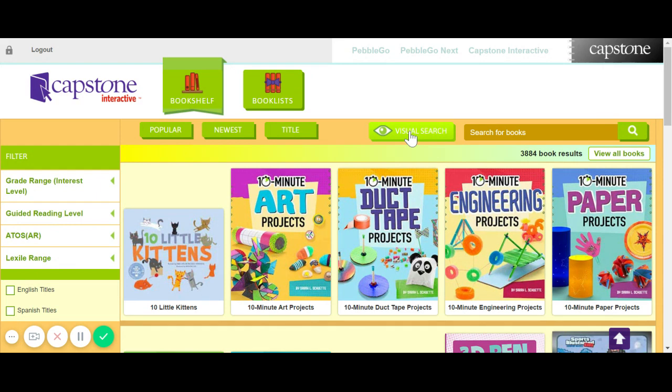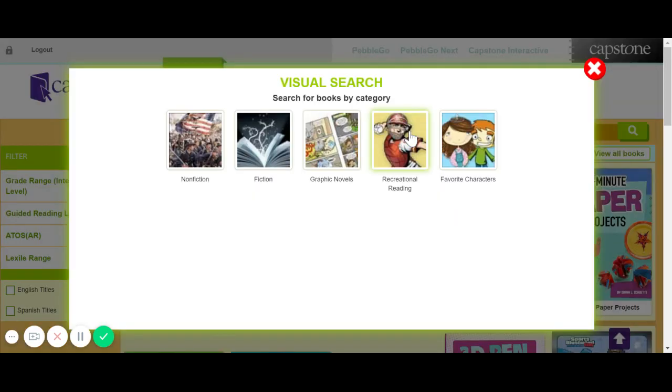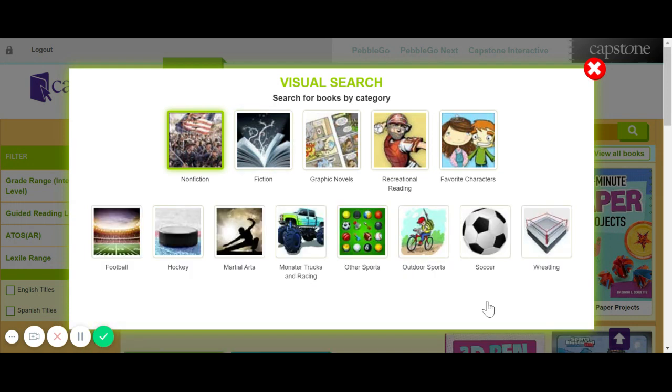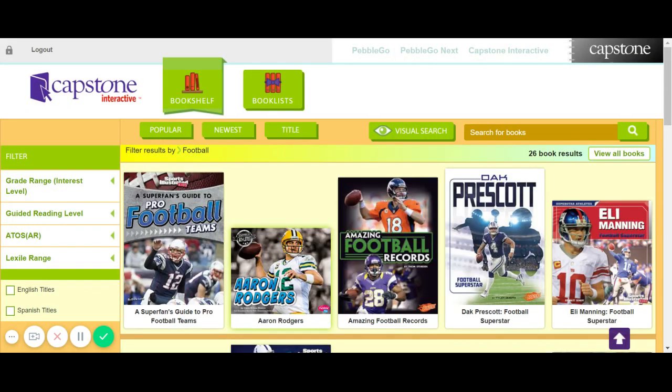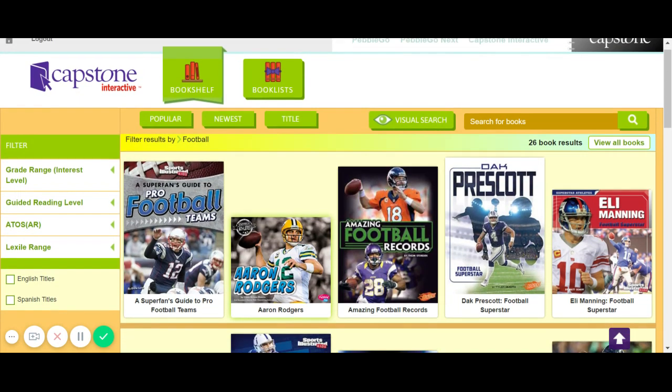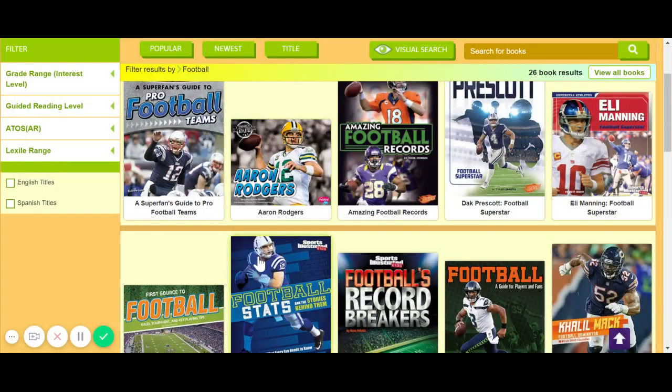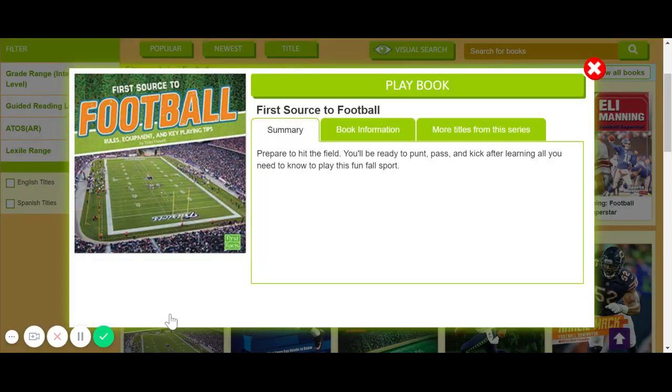You can also click on visual search, search nonfiction — today our lesson is nonfiction — and search, let's say, sports. You can choose football and search, or you can choose anything that interests you. As you can see, there are many football books; 26 book results are found, and I can go to the first source for football.